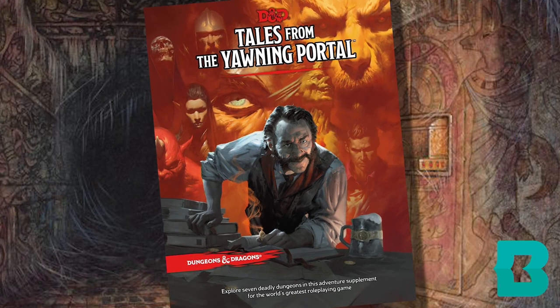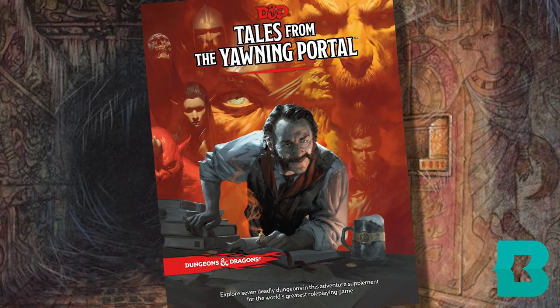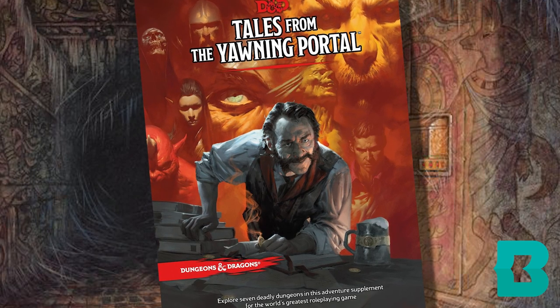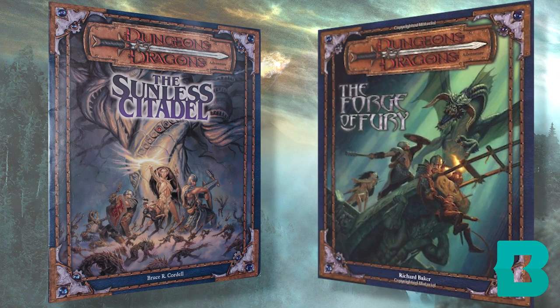First up, we have Tales from the Yawning Portal. This is my top recommendation for new players or groups that don't want to commit to a long campaign. Tales takes some of the best adventures from D&D's past and updates them for 5th edition. Each adventure is given its own chapter in the book and is totally separate from the others. The first two adventures, Sunless Citadel and The Forge of Fury, are some of the best low-level adventures I've ever run.